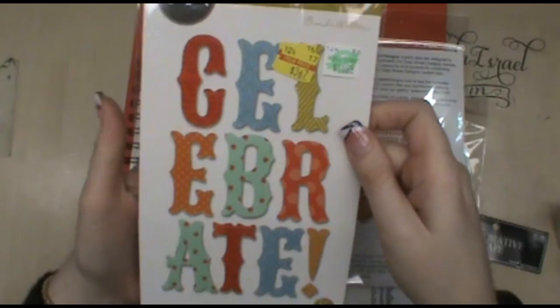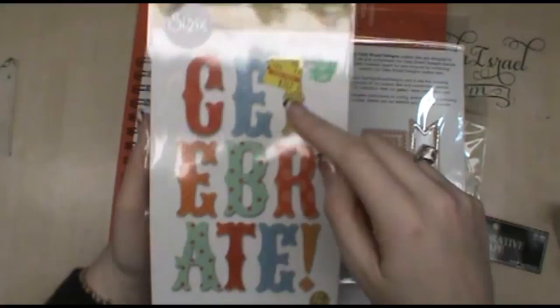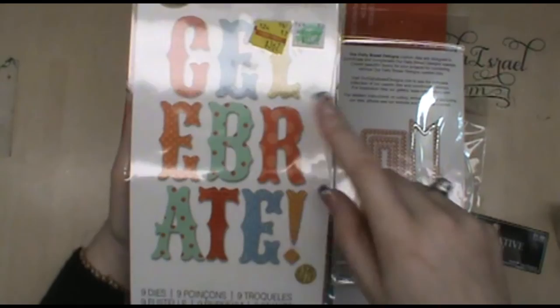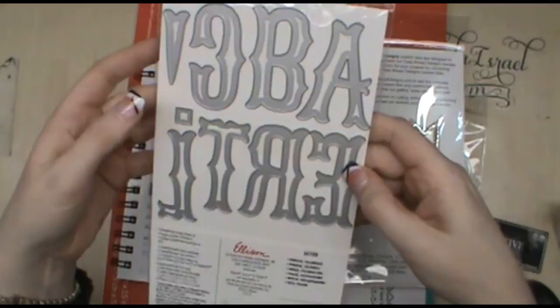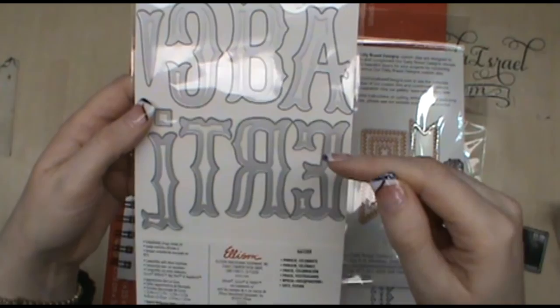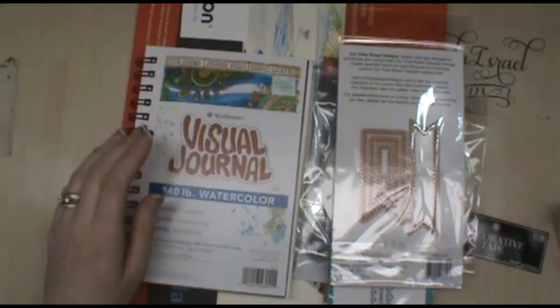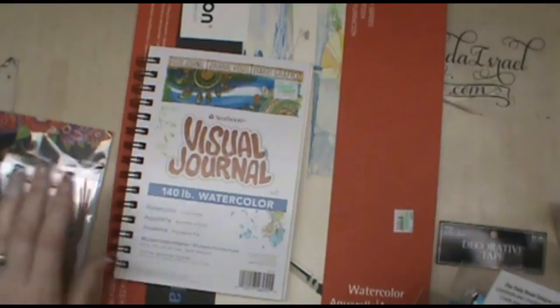I left there and went over to Hobby Lobby, where in the clearance aisle they had these Sizzix Thinlets for $3.67. They're designed to make the word 'celebrate,' but if you're creative you can also spell 'create' and 'art.' The set includes letters: exclamation point, period, A, B, C, E, R, T, and L. I thought that was fun enough to add to my die stash for future projects.